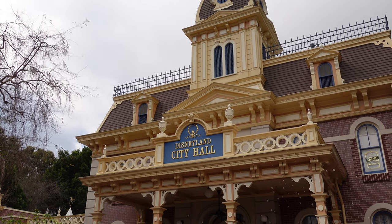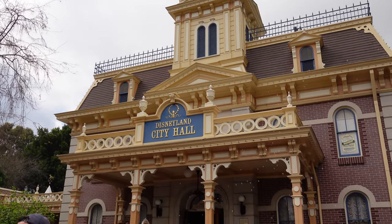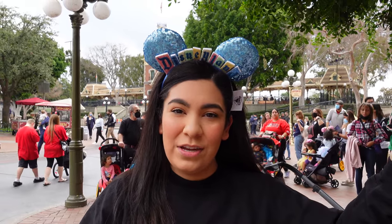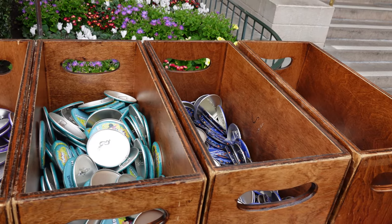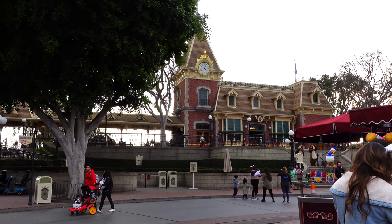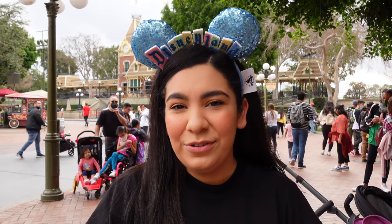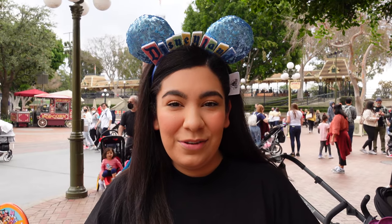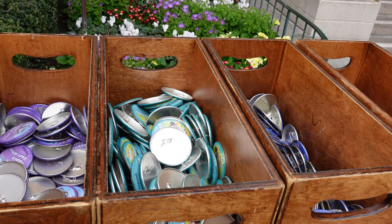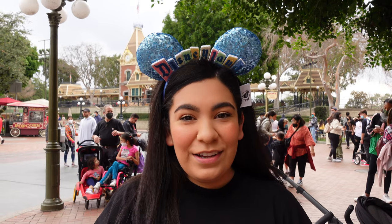Right behind us is City Hall, and something pretty magical you can get on your first trip for free. You'll go right outside City Hall, which is to the left side of the entrance of the park, and you can pick up free buttons. Cast members are really awesome about acknowledging that it's your first time — sometimes they give you cool tips. Not only do they have first visit buttons, but if you're celebrating your anniversary, newly married, or just graduated, you can get those pins too. So just take a look and pick out your favorite ones.